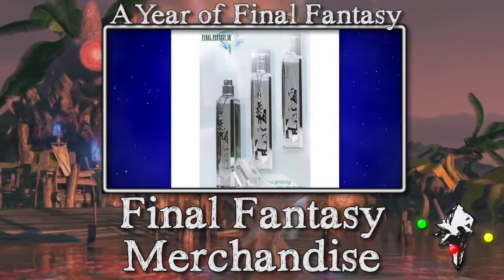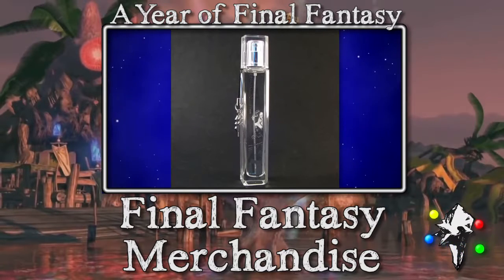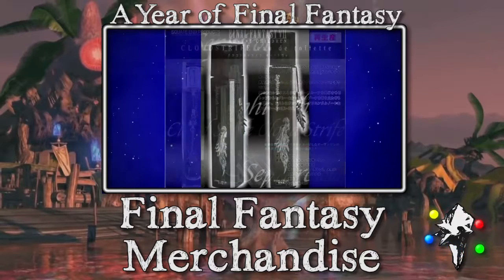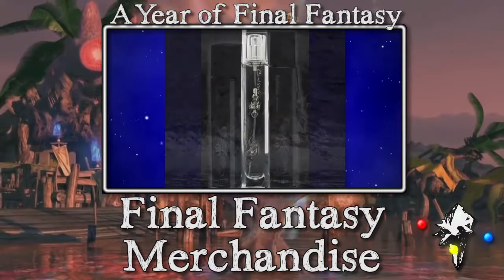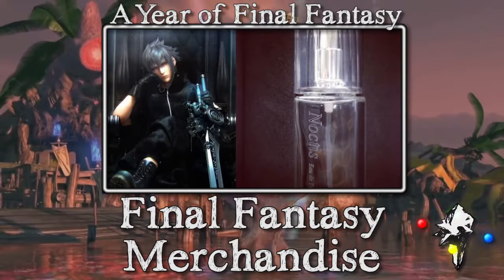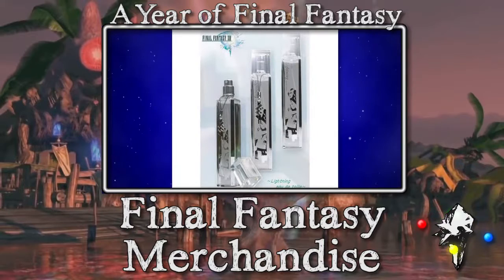Next up we have something super weird, but that's why I made this video — a list of perfumes. This one I'm showing you right now is from Final Fantasy 13. They sell for about $78 per bottle and were released during the 2009 Tokyo Game Show. There have been Cloud Strife, Sephiroth, Lightning — which is what you're seeing here — and more recently Noctis, available only in Japan or online. So yeah, Final Fantasy perfume — if you want to smell like Noctis or Sephiroth or Lightning, there you go.